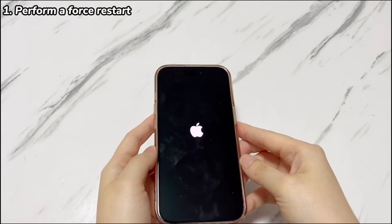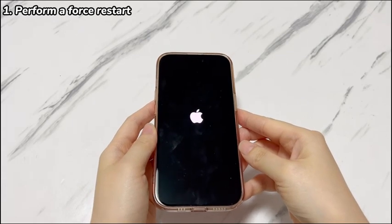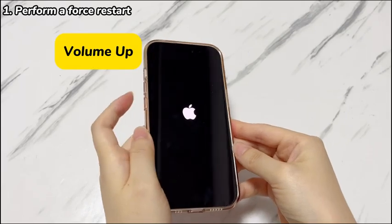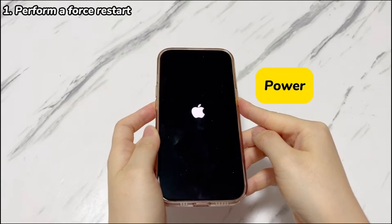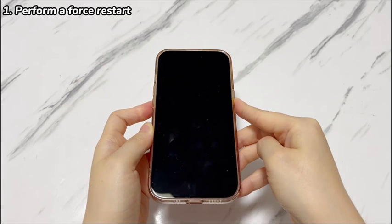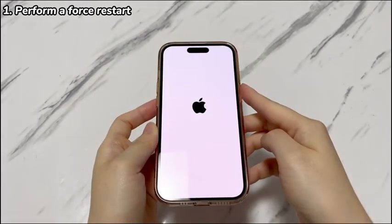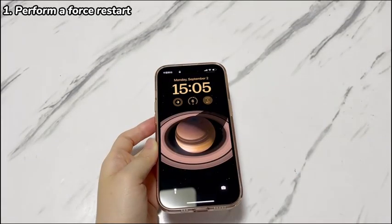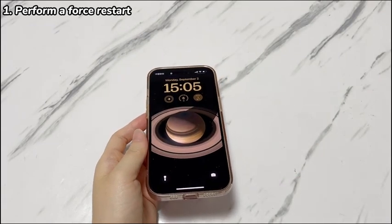Follow these steps to fix Apple logo stuck on iPhone 15, iPhone 15 Plus, iPhone 15 Pro, and iPhone 15 Pro Max. Quickly press the volume up button then release. Quickly press the volume down button then release. Press the power button and keep holding it down until it shows the black screen. When you see the Apple logo appearing on the screen again, let go of the power button. If your iPhone 15 goes past the Apple logo and turns on, that means the glitch is solved.